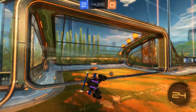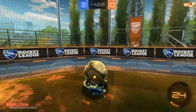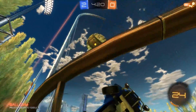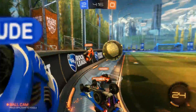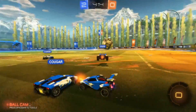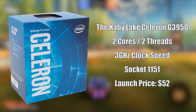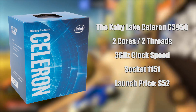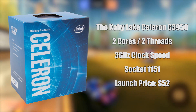However, things have come a long way. In the past, I've reviewed the G1840 and the G3900, and found that they were suitable low-cost CPUs, even in budget gaming setups. They're not the best, not by a mile. But today, we're going to be taking a look at the best Kaby Lake Celeron money can buy's gaming performance, and for reference, we'll be including comparisons to the Pentium G4560, possibly the best budget CPU for your money right now.